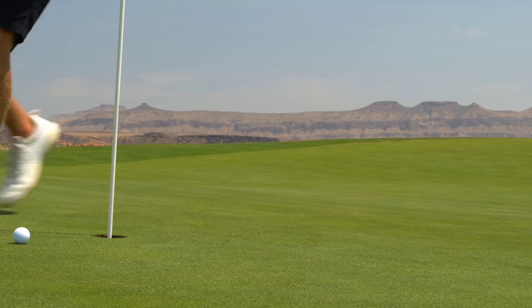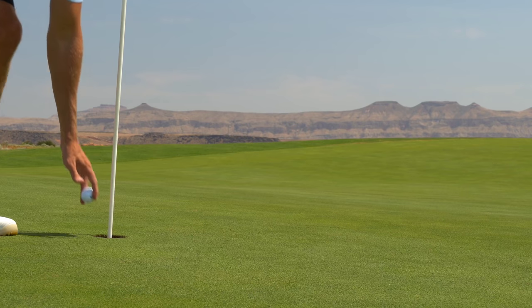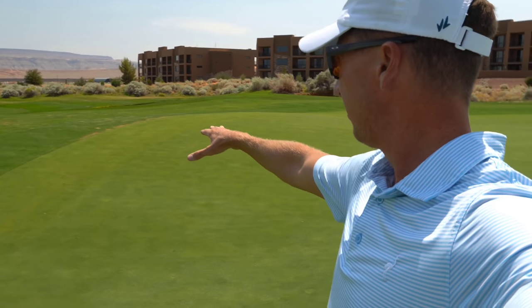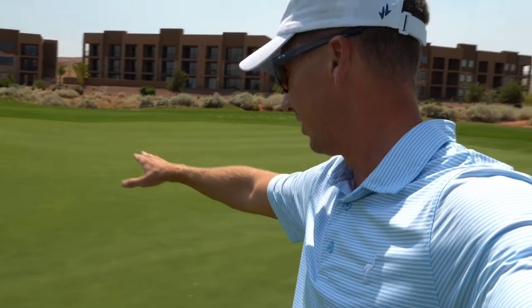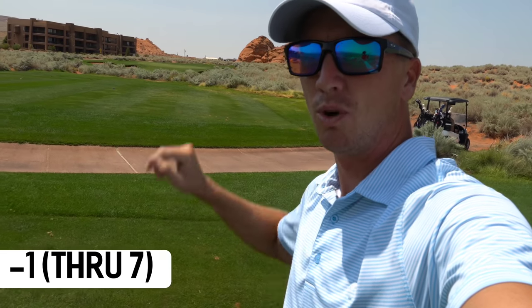That broke a little more than I thought. Par here on seven - super cool feature on this hole, it's like the opposite of a false front. The front edge of the green slopes all down so you just need to get it on the front edge and it'll trundle all the way to the middle. Would have loved to make that birdie putt but we remain at one under. On to number eight, par three, slightly up the hill, back left hole location, 163 yards - nine iron.